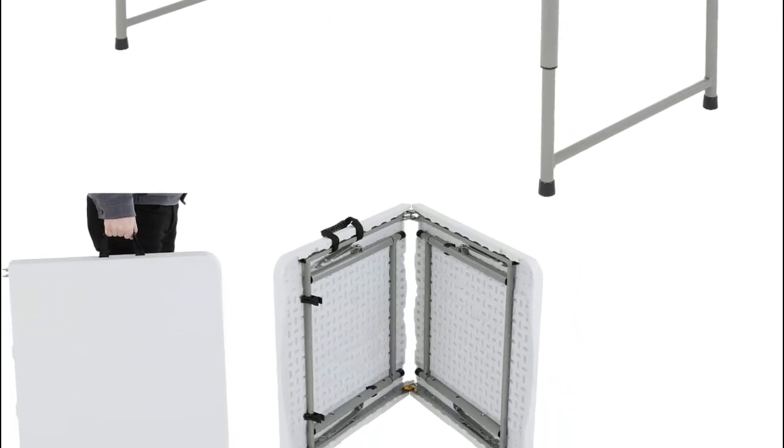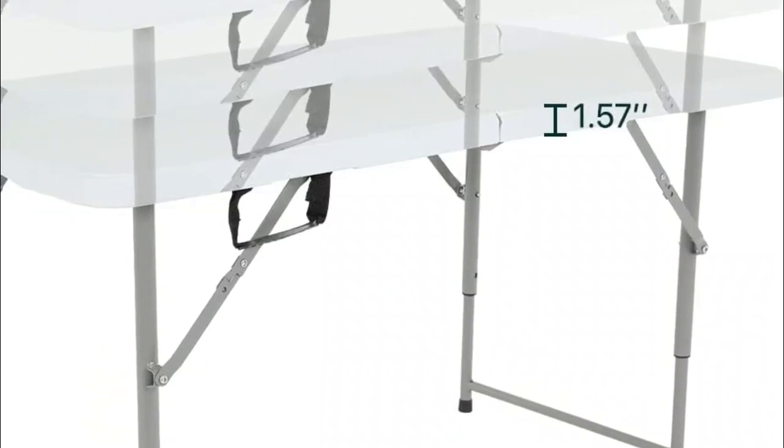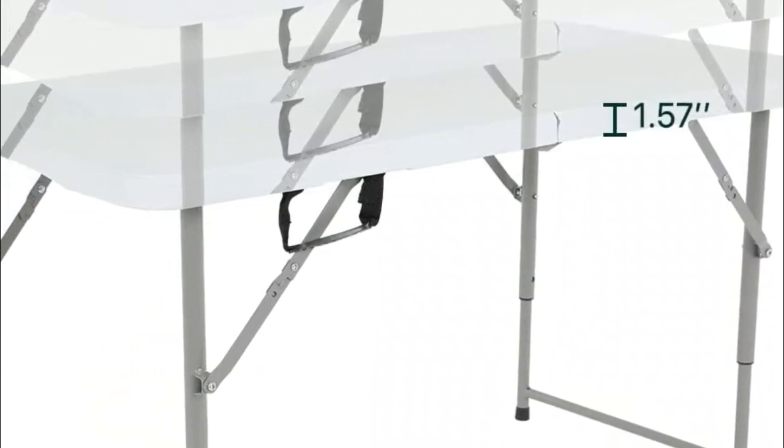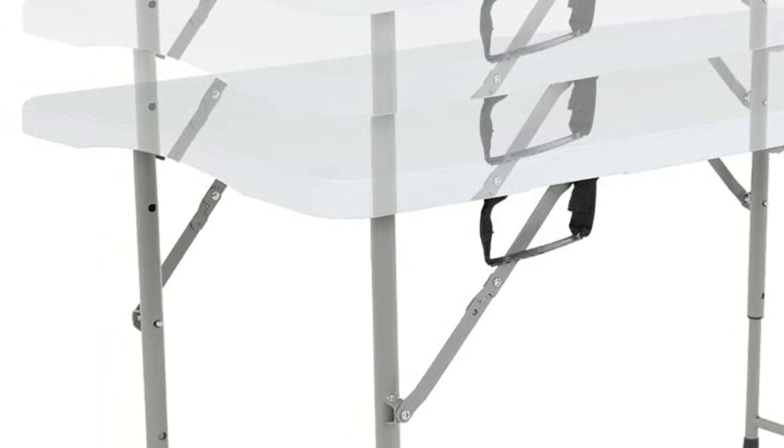It can be used in various places to meet different needs, making it a great option for those seeking flexibility in their furniture choices. The table's ability to fold in half and its convenient carrying handle make it easy to transport and store, taking up minimal space when not in use.